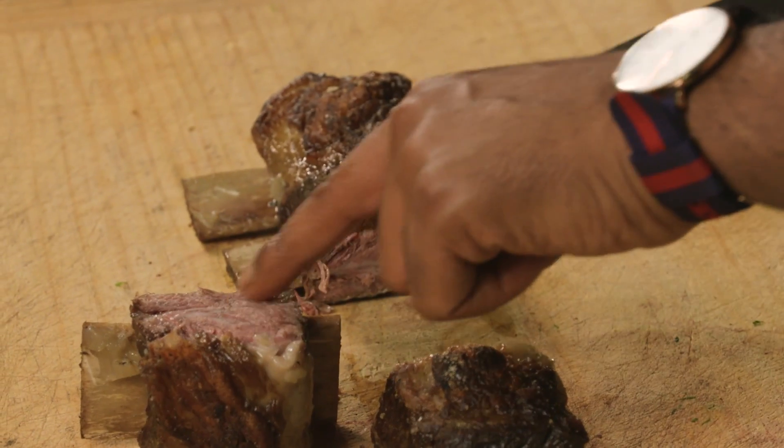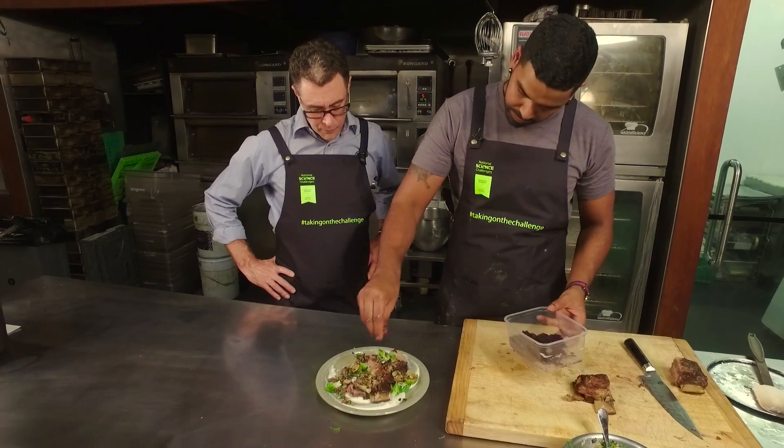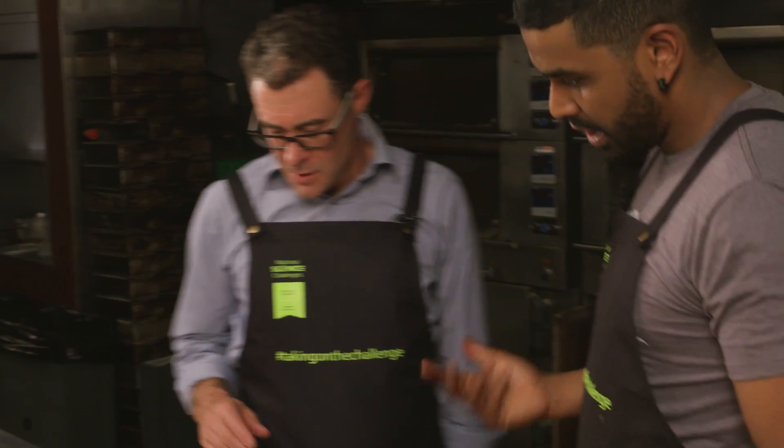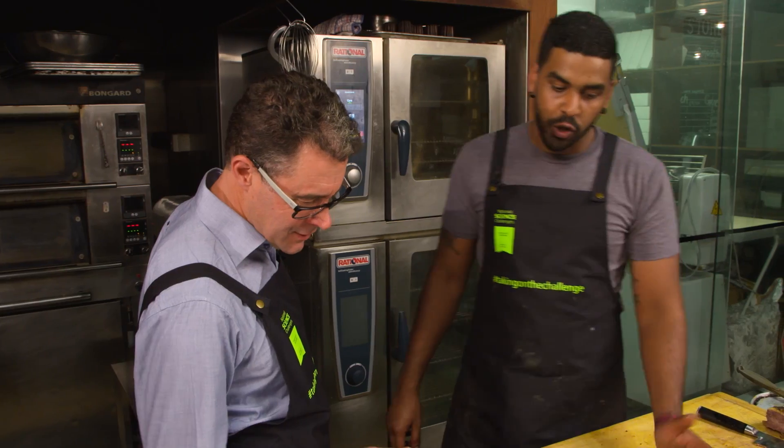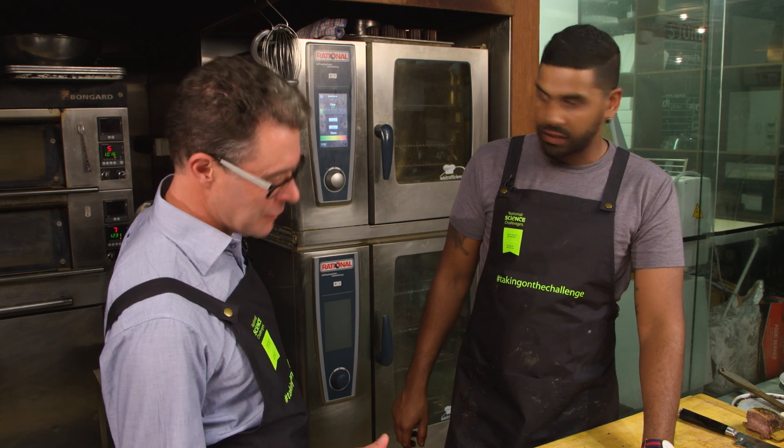Look at that, beautifully marvellous. So Mike, what's this dish again? Slow braised short rib, olive, caper berry vinaigrette, chargrilled, New Zealand grass-fed wagyu. Magnificent.